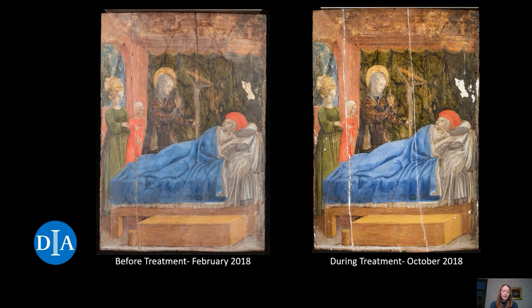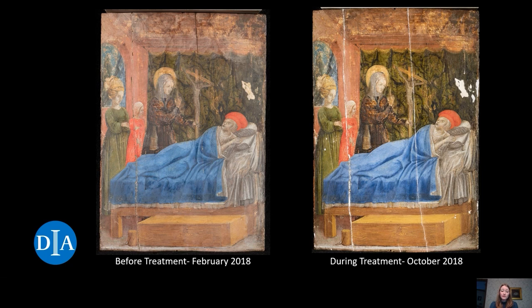You can see here a before-treatment image from February 2018 compared to an image after varnish and overpaint removal, re-varnishing, and filling of losses. Thank you for watching this video on the structural treatment of this wooden panel by Antonio Vivarini. Be on the lookout for our next installment of Conservator's Corner. Stay safe and we look forward to seeing you in the museum very soon.